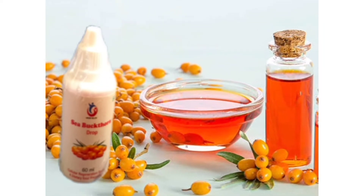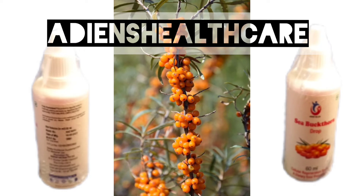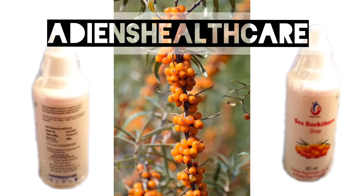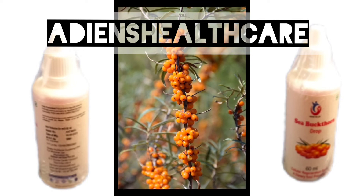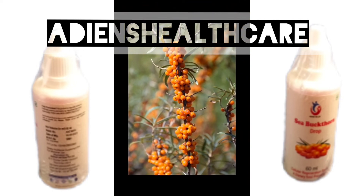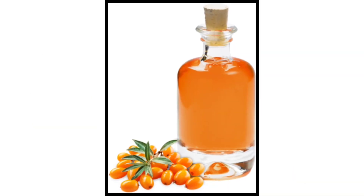Sea Buck Thorn Drop is rich in many nutrients. It promotes heart health, protects against diabetes, protects your skin, boosts your immune system, supports a healthy liver, and fights against cancer cells. It also improves eyesight and dry eyes, and improves blood vessels and blood cholesterol.